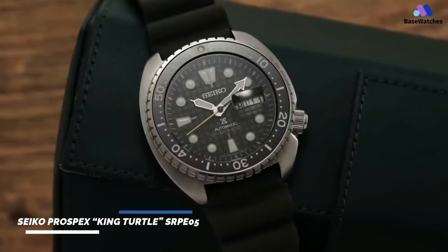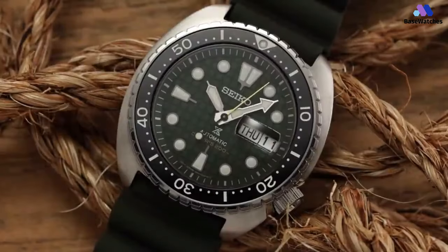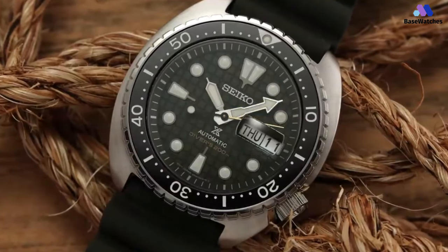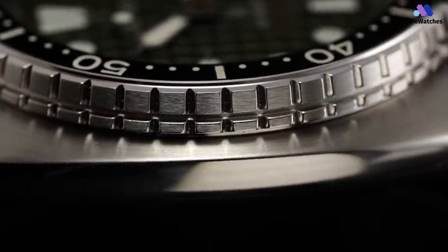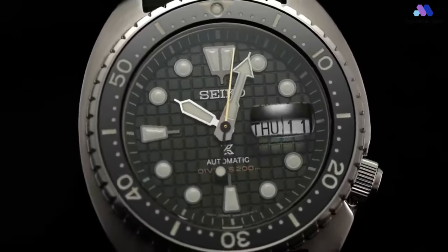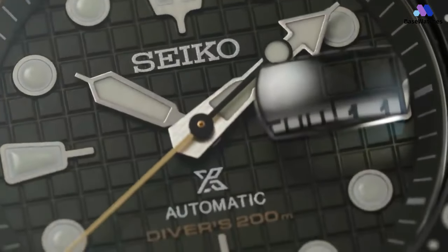The Seiko Prospex King Turtle SRPE-5 is a modern reinterpretation of Seiko's iconic turtle diver's watch, celebrated for its durability, reliability, and distinctive design. The case is crafted from stainless steel and boasts a robust yet ergonomic design inspired by the shell of a turtle. With a diameter of 45 millimeters, the case offers a substantial presence on the wrist without feeling overly bulky. The distinctive cushion-shaped profile, combined with angular lugs and a prominent crown guard, gives the watch its characteristic turtle nickname. The case is finished with a combination of brushed and polished surfaces, enhancing its sporty yet sophisticated appearance. With a water resistance rating of 200 meters, the SRPE-5 is well-equipped for underwater adventures while maintaining a stylish aesthetic suitable for everyday wear.